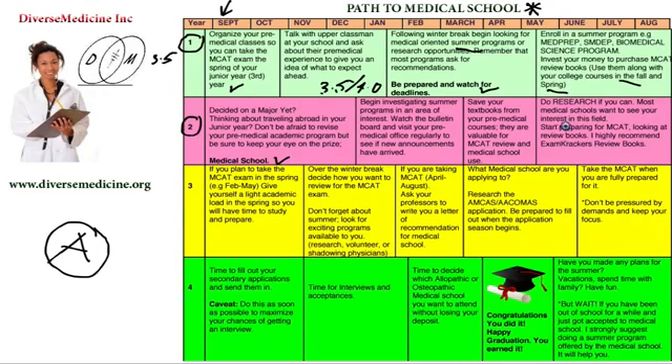Once you come back in the fall of your second year, you should start preparing for the MCAT. Look at the review books — I highly recommend Exam Crackers. There's also Princeton Review and Kaplan Review. Find the one that works best for you.